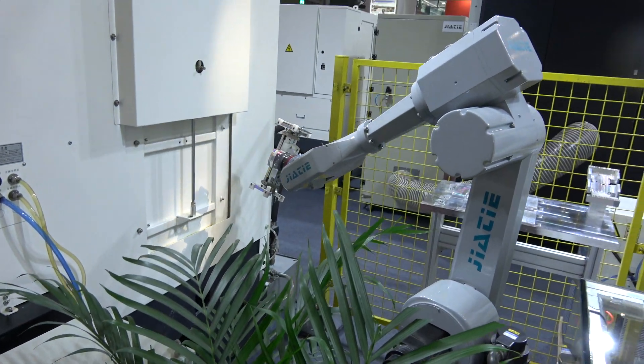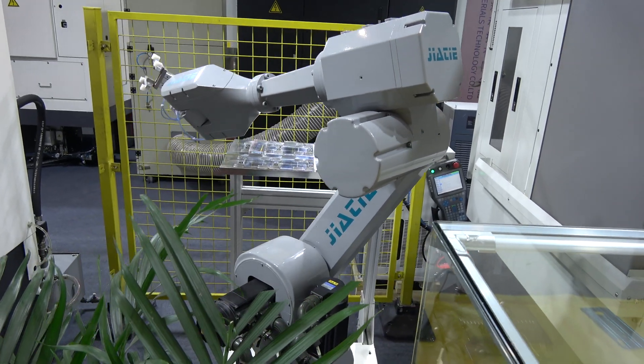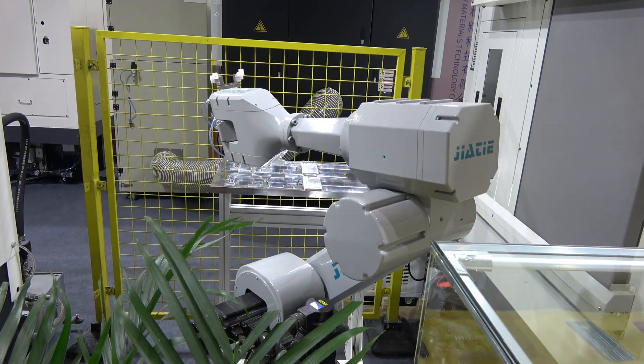Each robot performs a stage in the production process of the glass, back cover, lens, and center.